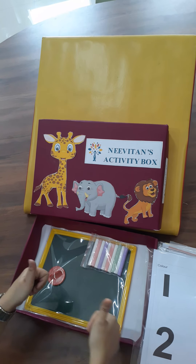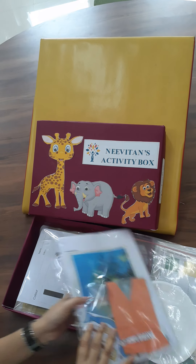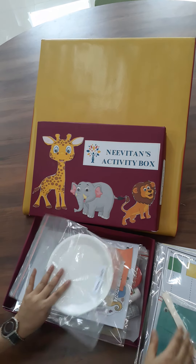So what are you waiting for? Contact us at the number given below and enroll your child today.